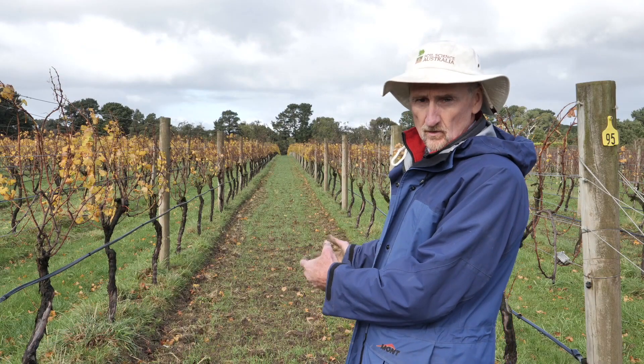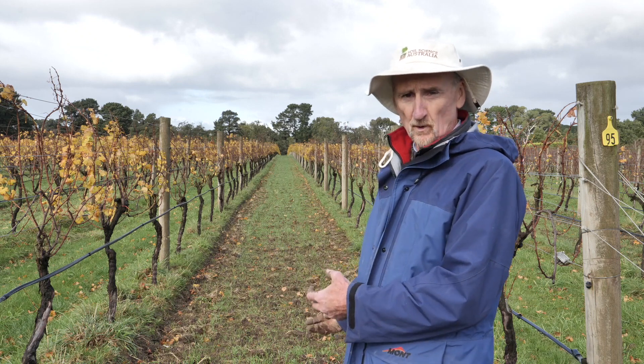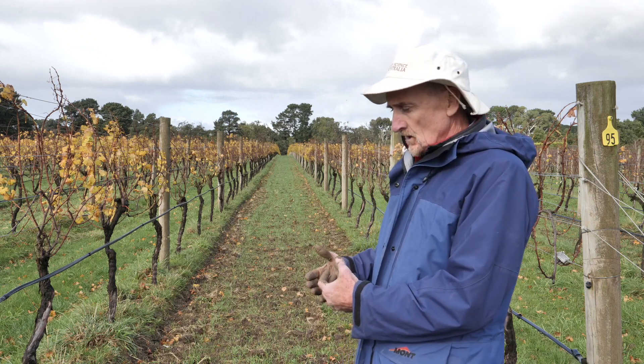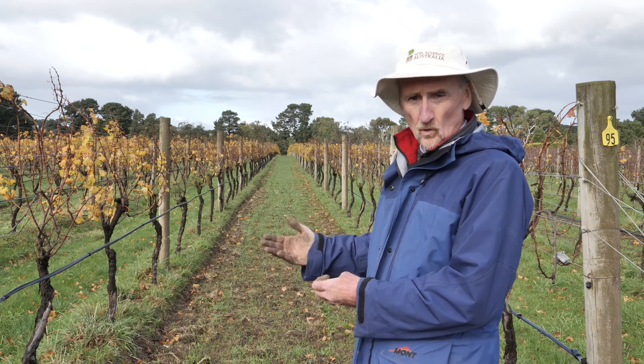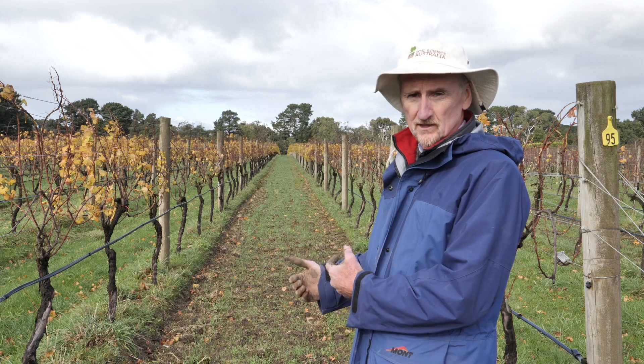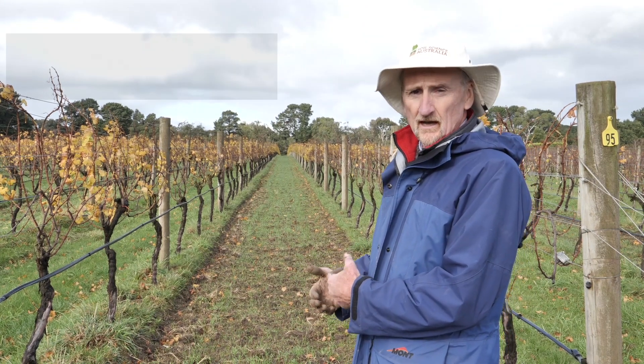With an annual crop like oats and vetch, this is going to grow up and provide us with substantial biomass in the inter-row. We don't want that competing with the vines for nutrients or water, so we need to actively manage this inter-row. An excellent way of managing it is using a crimper roller.